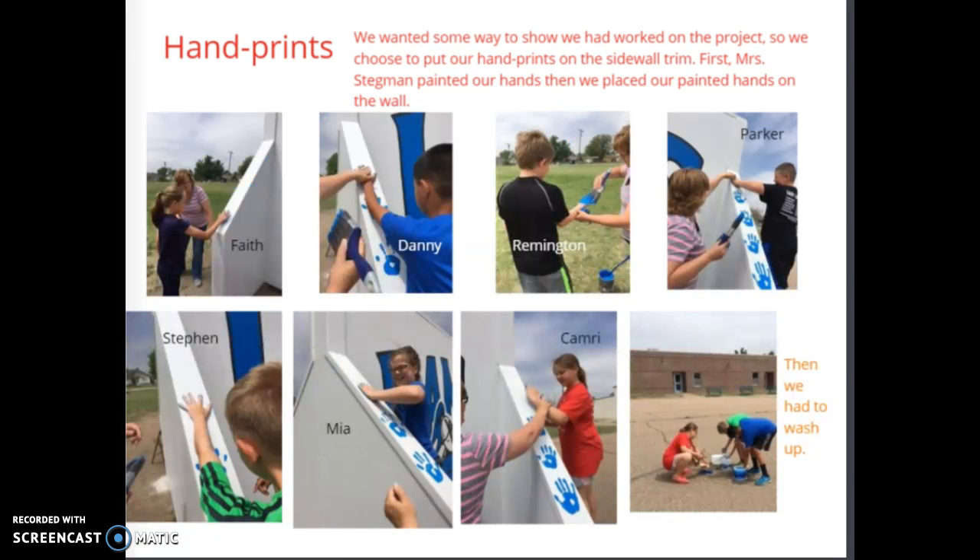Handprints: we wanted some way to show we had worked on the project, so we chose to put our handprints on the sidewall trim. Mrs. Stegman painted our hands and then we placed our printed hands on the wall. Then we had to wash up.